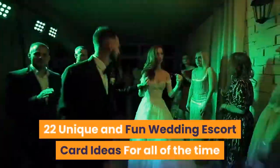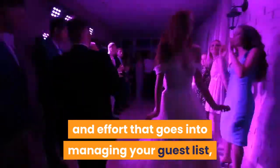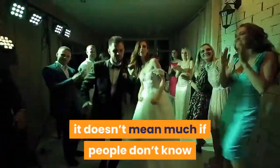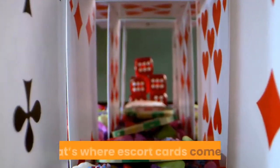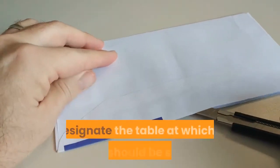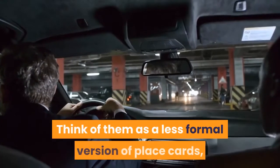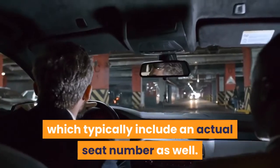22 unique and fun wedding escort card ideas. For all of the time and effort that goes into managing your guest list, creating a seating chart, and coming up with centerpiece ideas, it doesn't mean much if people don't know where they're supposed to sit. That's where escort cards come in. Escort cards and displays are a visual way to designate the table at which a guest should be seated. Think of them as a less formal version of place cards, which typically include an actual seat number as well.